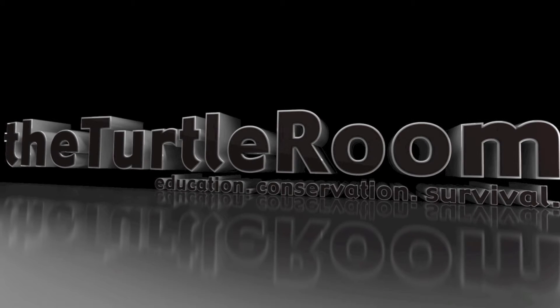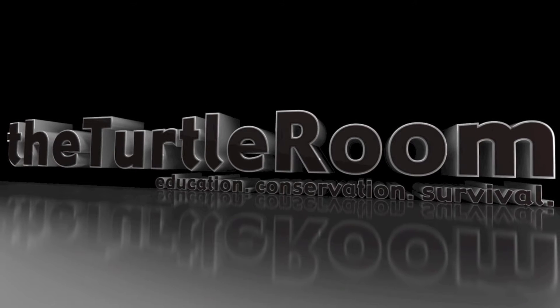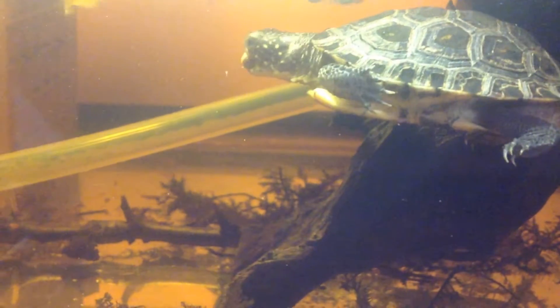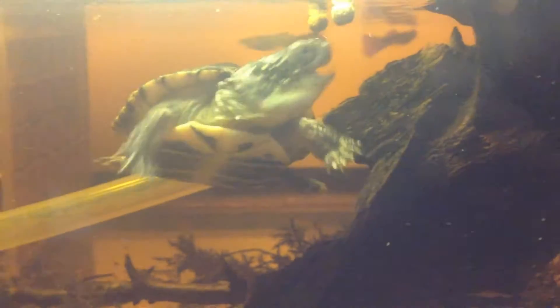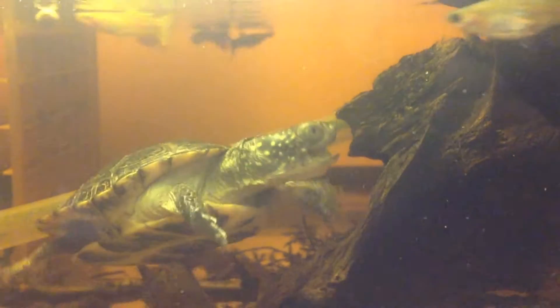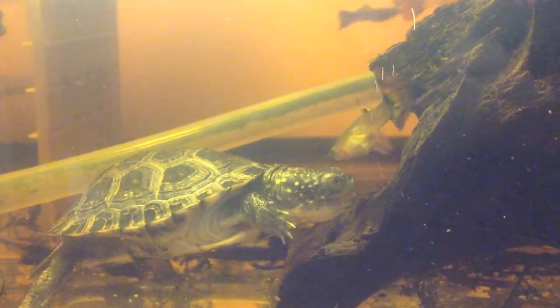A production of theturtleroom.com. Education. Conservation. Survival. Hello everyone, this is Anthony from the Turtle Room. I just wanted to give you guys a chance to see a couple of exciting turtles that I really haven't shown much in videos — there have been some short clips of these guys.